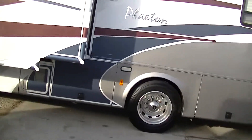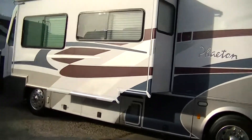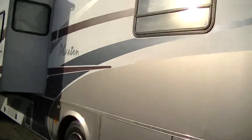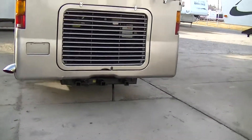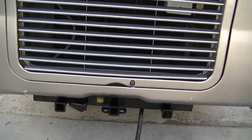This is truly a self-contained home on the road. That big old diesel Freightliner motor will keep you going for millions of miles. It already has a Class 2 hitch installed so you can pull your car, a trailer, or whatever.